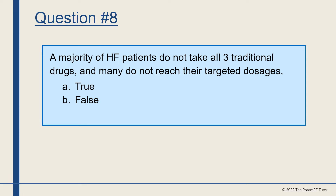Question number eight. A majority of heart failure patients do not take all three traditional drugs, and many do not reach their targeted dosages. True or false? The answer is true.